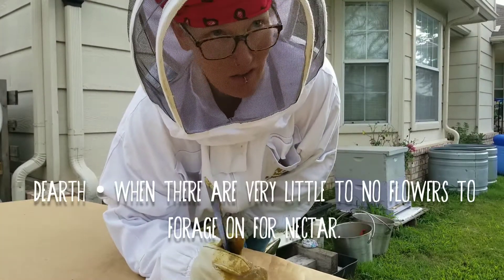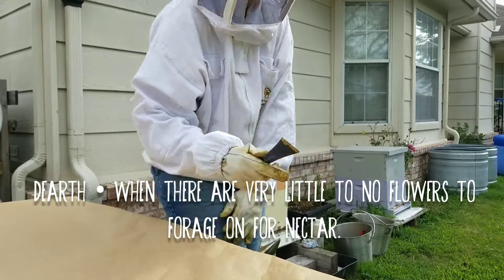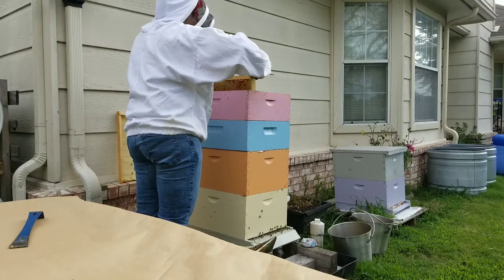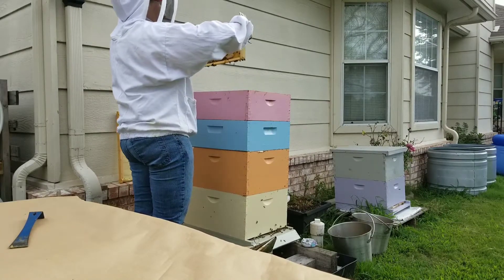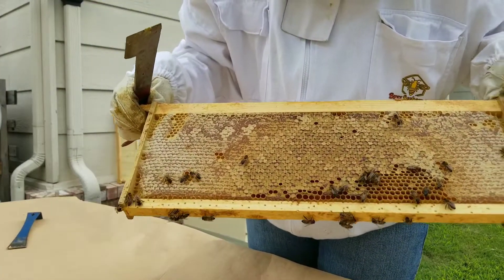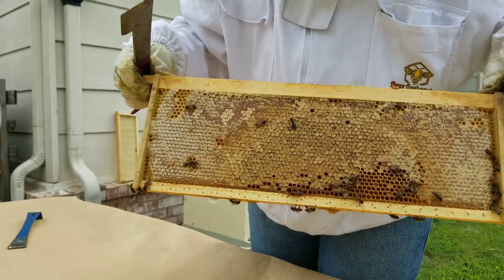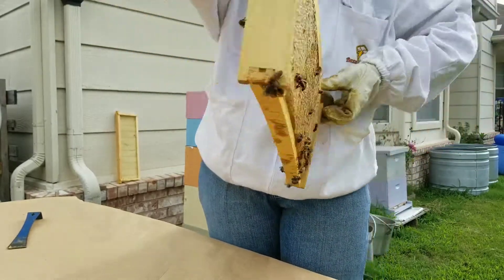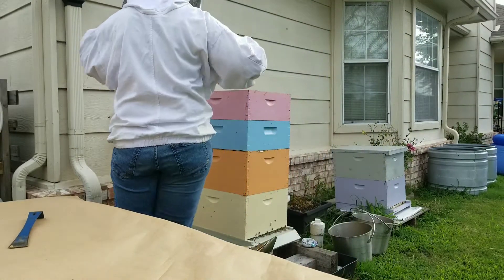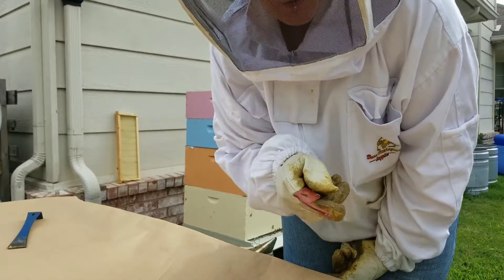We're in a dearth right now, which means there's no nectar coming in or not much. So they might be a little bit more angry than normal. That's what capped honey looks like right there. You can see down there where it's open that they haven't capped it yet, but that's pretty good. I also didn't see any wax moths on that one, which is good.